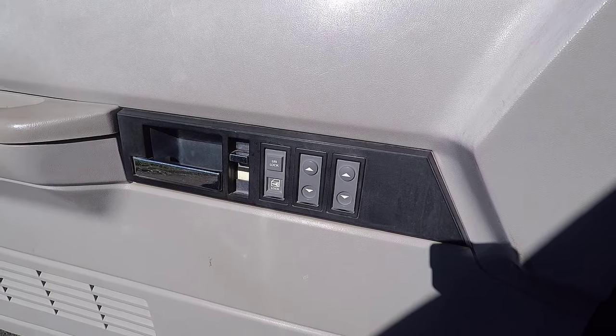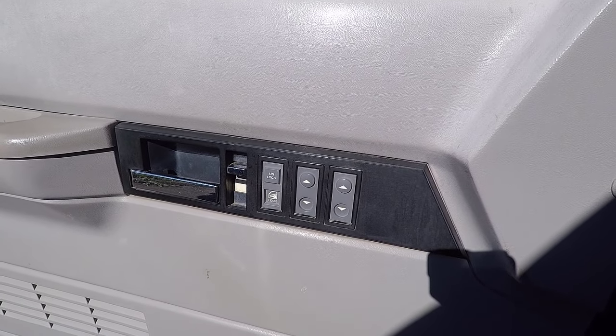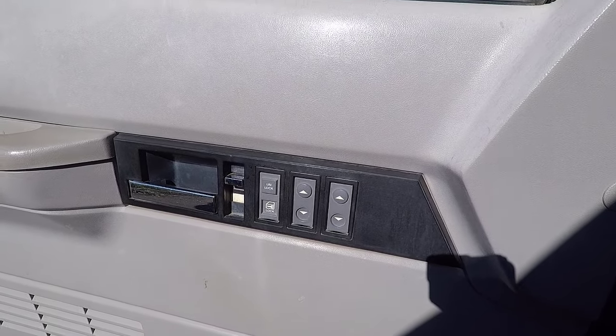Common issue number five with the CK series truck is power door lock actuator failure. This issue is less common than some of the others on this list, but numerous drivers of GM trucks made from 1990 to 1999 have reported their door locks stopped working after around 160,000 miles. This issue may affect the door locking, unlocking, or both. A failed door actuator is the usual culprit. Replacing the failed actuators, which cost between $100 and $300, should fix this issue.